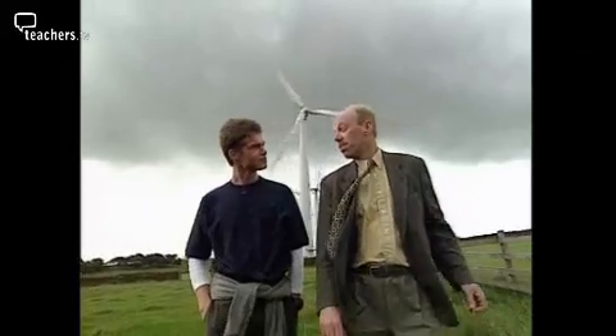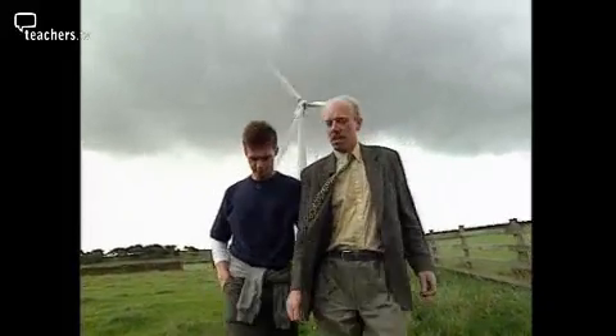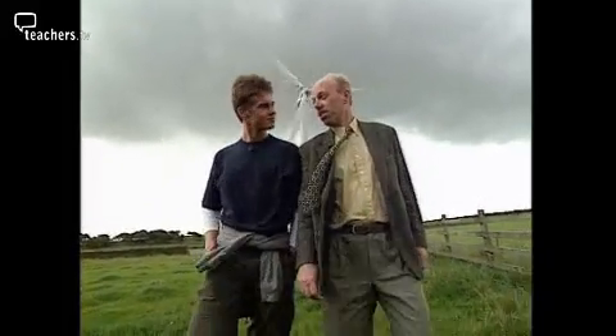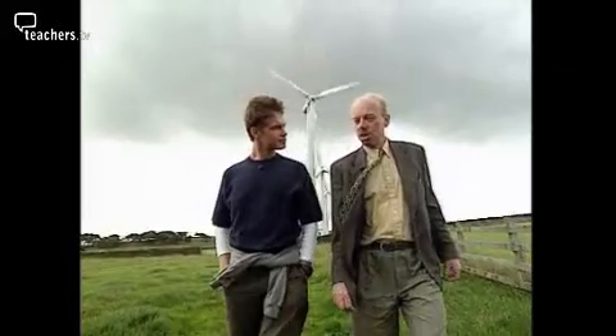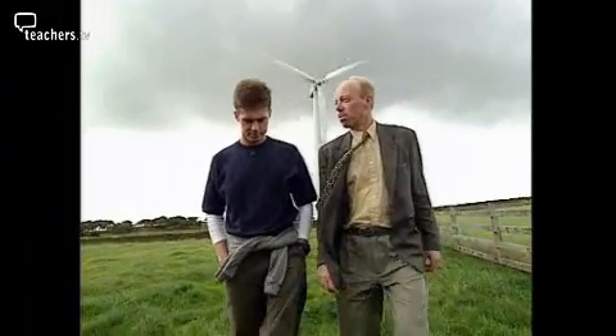David Farrier from Yorkshire Wind Power explains the advantages of wind turbines. Wind is a clean, safe and infinitely renewable energy source. For each unit of electricity generated from a wind farm, one less unit is generated from a coal-fired power station. This helps reduce the emission of gases that contribute towards global warming.